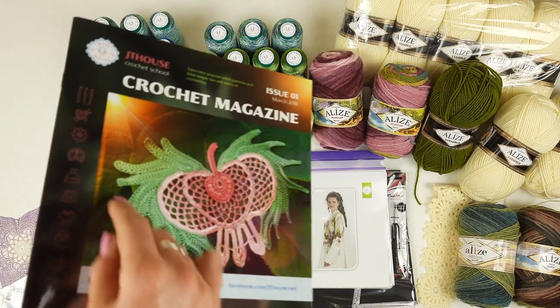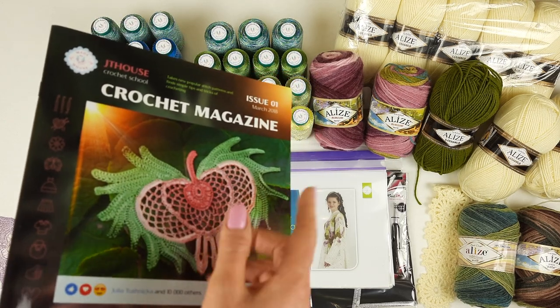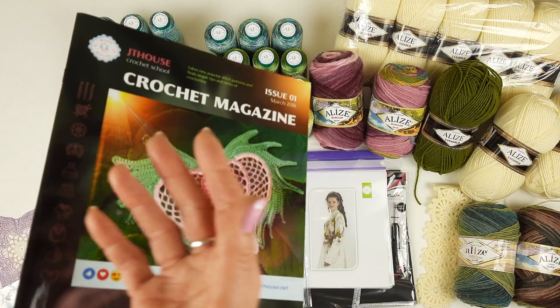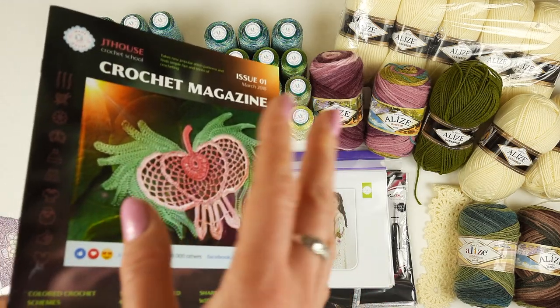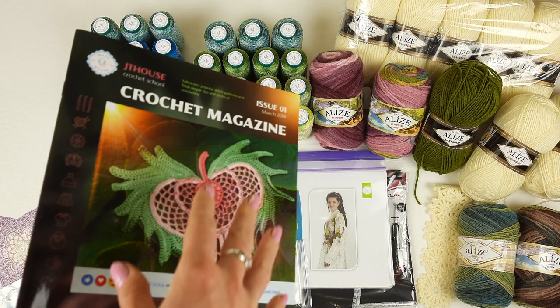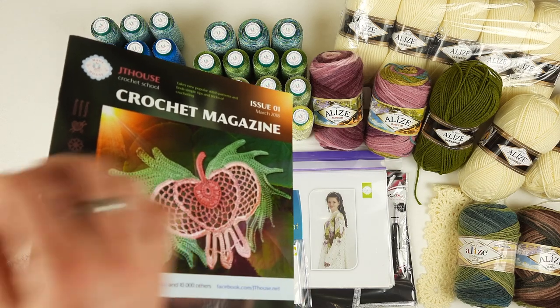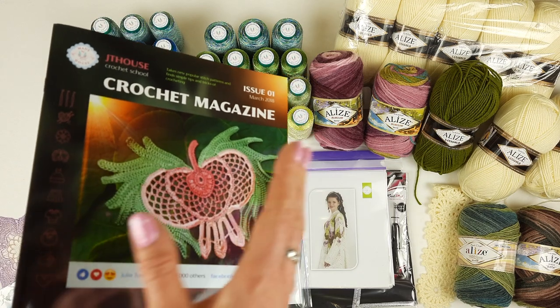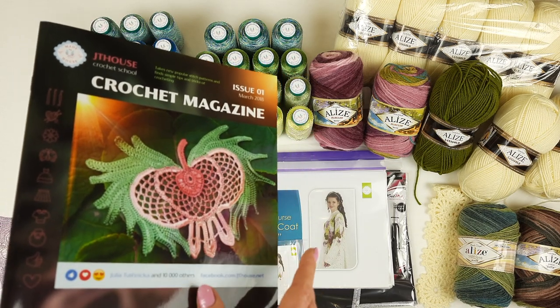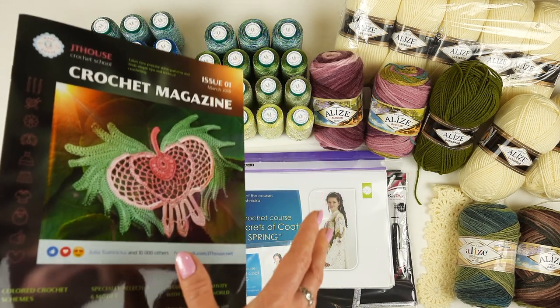I also made written instructions so you can check each part of the element together with the instructions and understand exactly how many stitches and what stitches are there. And even more — for these elements we have video tutorials. I send links to my clients via email so they can also watch detailed video tutorials. All of this is really useful, high quality material.